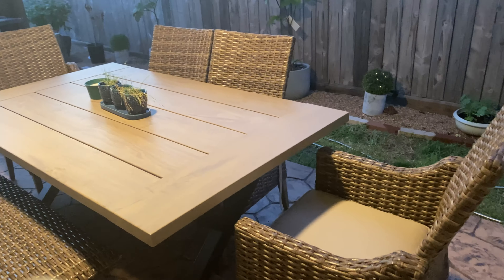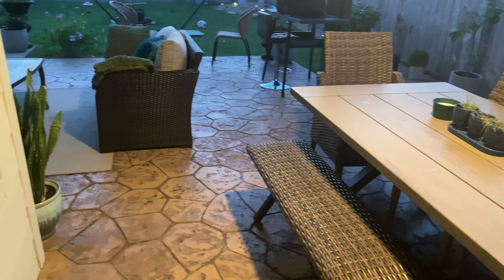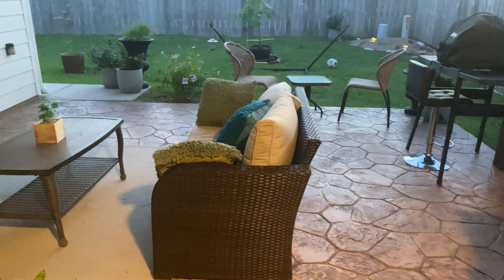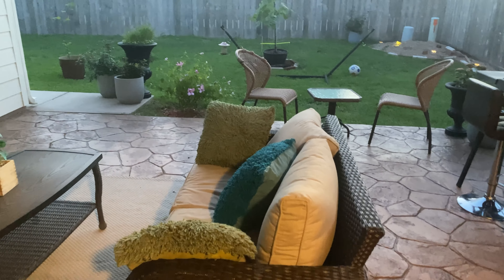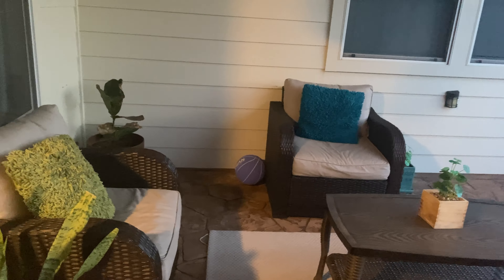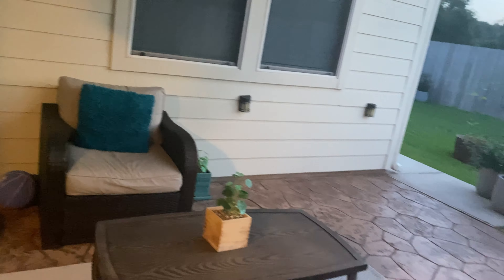Hi everyone, I am doing well, I hope you are fine too. Today I'm sharing the night views of our backyard. This is our first summer with the covered patio, and also after the tornado, I just want to share the experience we have right now and what we've gone through.